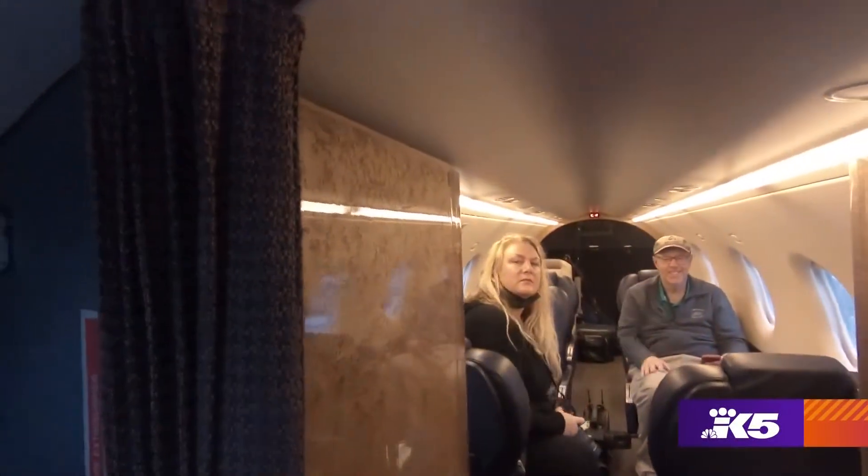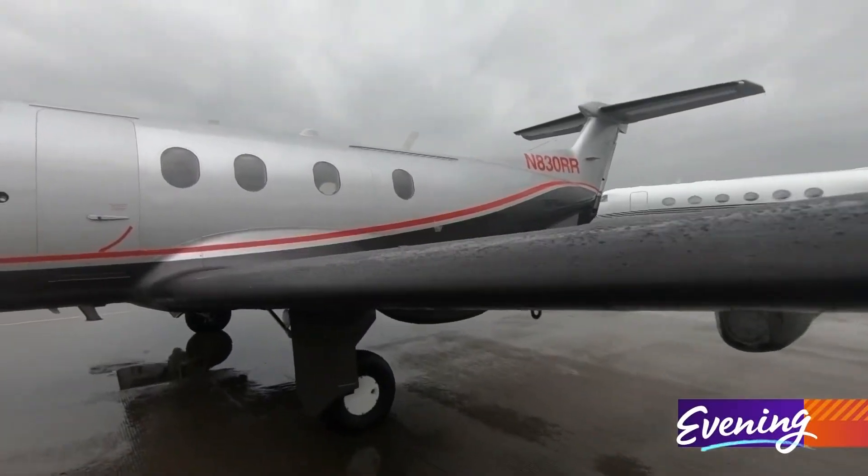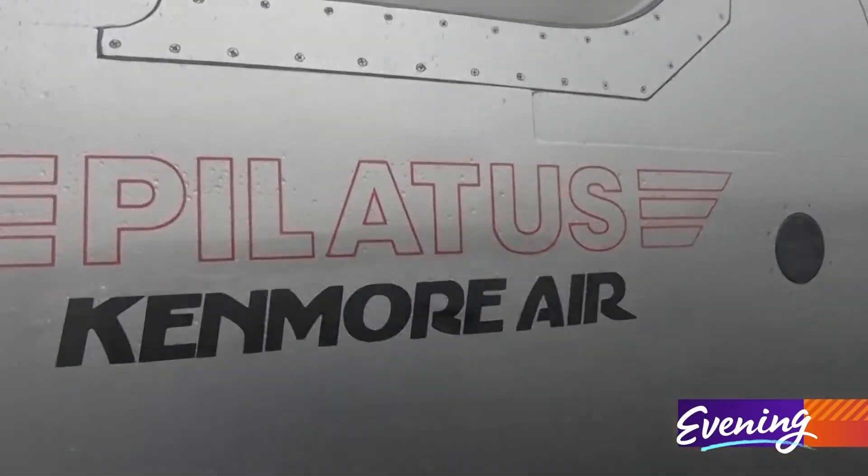For passenger comfort, it's really nice too. It's pressurized, it's executive seating. And since the PC-12 is designed to fly at higher altitudes, going almost anywhere in it will elevate you above our northwest rains.